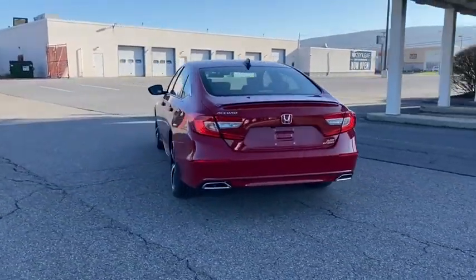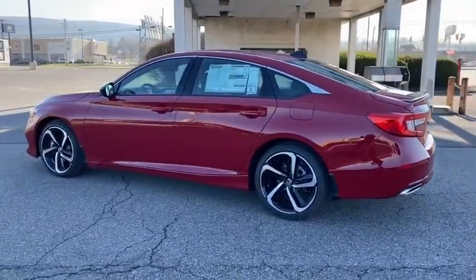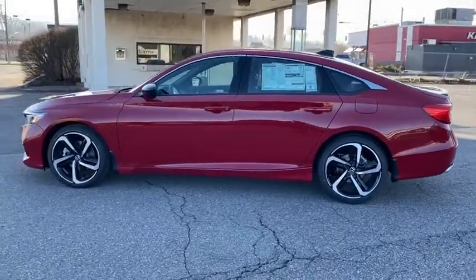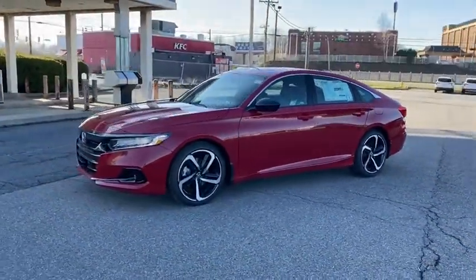Traction control, dual airbags, leather-wrapped steering wheel, power steering, alloy wheels, four-wheel disc brakes, eight speakers, trip computer, security system, fog lights, rear window defroster.